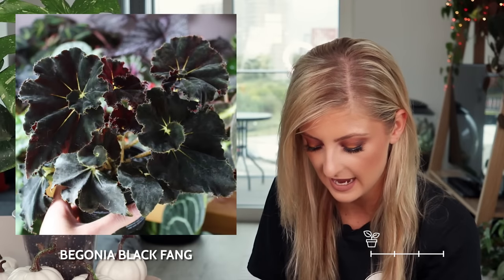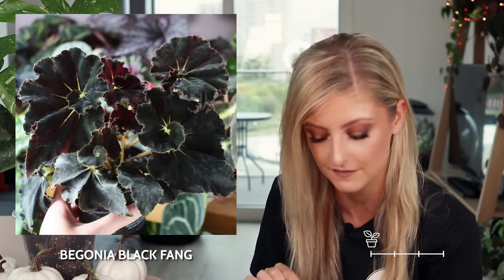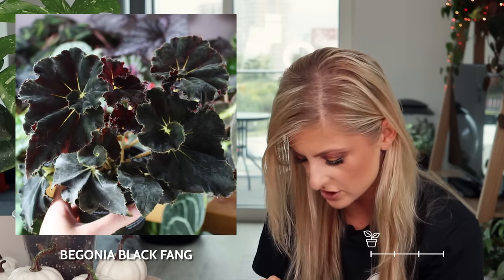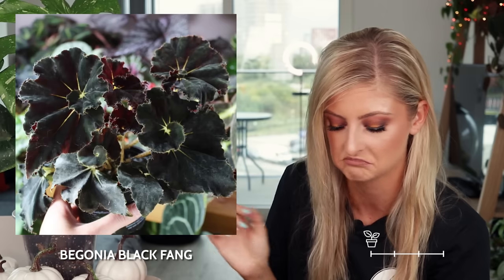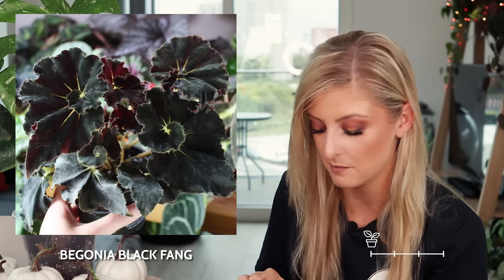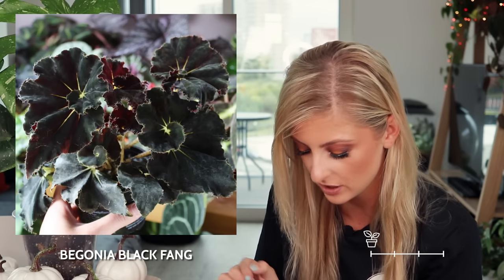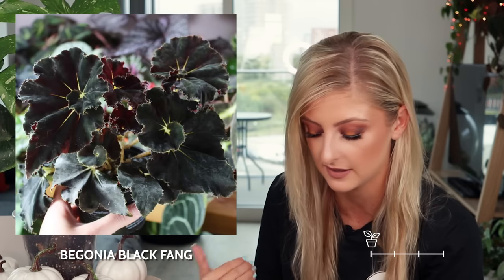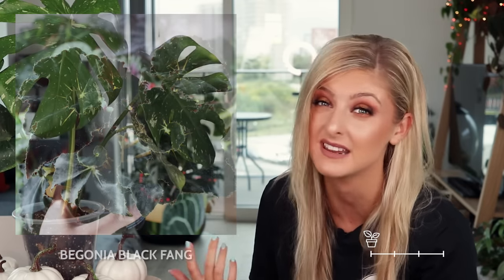I'm going to kick things straight off with uncommon. First off, I have placed the begonia black fang because it is Halloween and it's nice to have a little bit of black leafage. This one is actually really cool — there's some nice green, kind of spiky veins at the center of the leaf. For you plant goths, this could be quite a nice one because it has an interesting shape and it's uncommon so you can probably pick it up pretty easily.